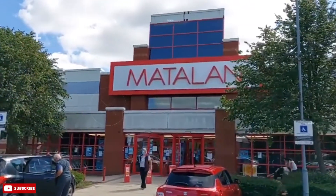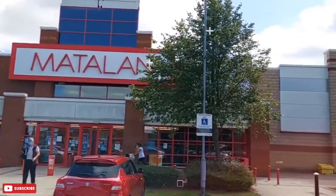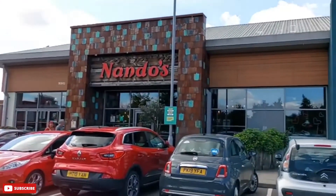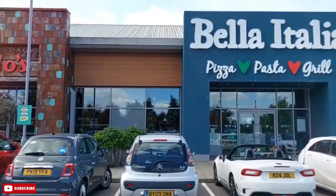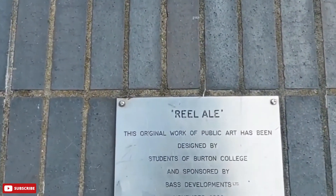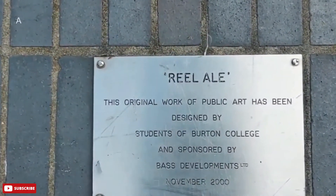On the north side of town is something you won't find very often: a completely restored Victorian public utility. In this case, the Clay Mills Pumping Station, which once pumped sewage with the help of four large beam pumping engines.